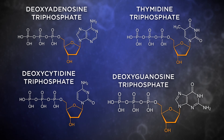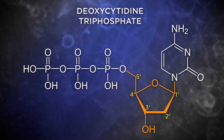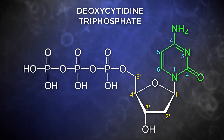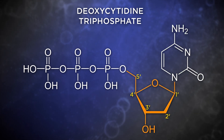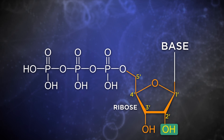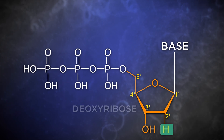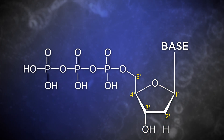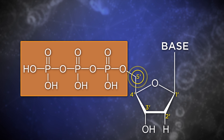Deoxyribose, the sugar in DNA nucleotides, has five carbons designated 1-prime, 2-prime, 3-prime, 4-prime, and 5-prime. The prime designation is because the base in a nucleotide, which has its own carbons, is also numbered 1, 2, 3, etc. — the prime indicates we're talking about the sugar's carbons. The sugar in DNA would be ribose, except that its 2-prime carbon lacks the oxygen and has only a hydrogen atom attached, so we call this sugar deoxyribose, or 2-prime deoxyribose. Each nucleotide for building DNA brings energy to the job in the form of three phosphates attached to the carbon at the 5-prime position.